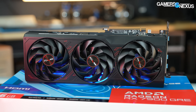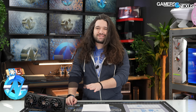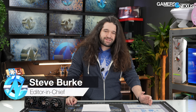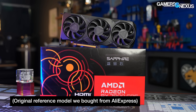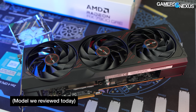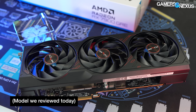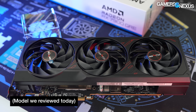AMD liked its RX 7900 GRE so much that it's launching it two times. The second time is now, and this time it's launching to the rest of the world. GRE stands for Golden Rabbit Edition, a designation AMD assigns to its China-only launches. The 7900 GRE was focused on China, got some light distribution around the world, and now they're bringing it to the US market, the rest of Europe, and everywhere else — so places that didn't have this card before will now have it in first-party supply rather than having to import it.